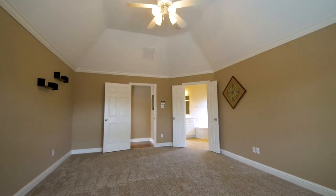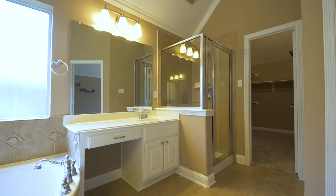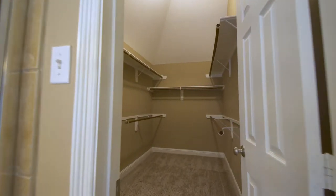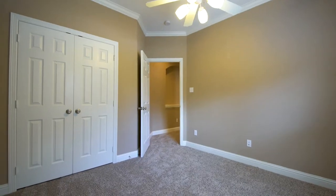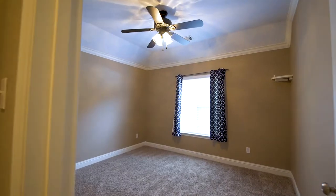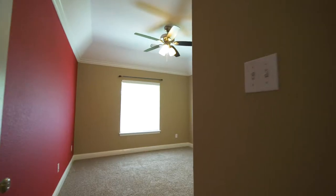At this home in Shadow Creek Ranch, you are zoned to exemplary schools. You also have extremely easy access to the main roads and highways, great entertainment and restaurants, and the brand new Pearland Park and Ride commuter service. We have four private community pool and water park areas, splash pads, parks, sporting areas, and miles and miles of walking trails winding around beautiful lakes.